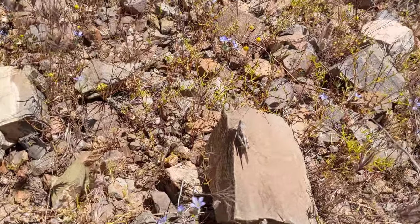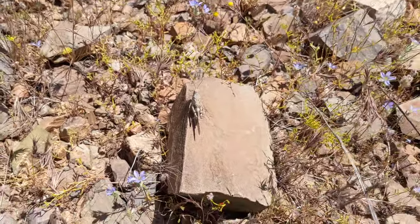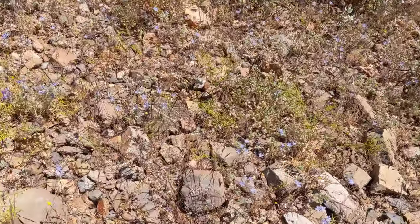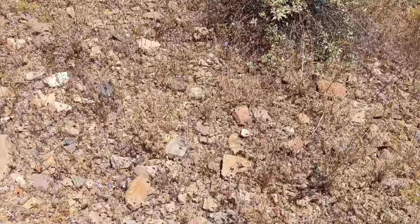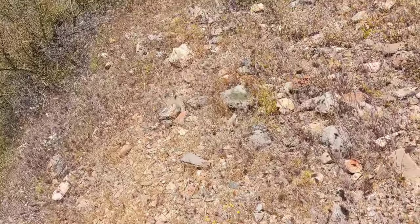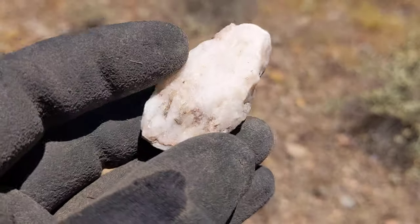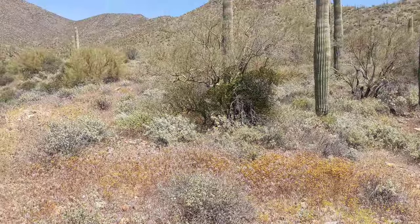All kinds of vegetation and wildlife. As you can see, you also see some quartz. Pretty much this is what you're supposed to be looking for while you're up here.